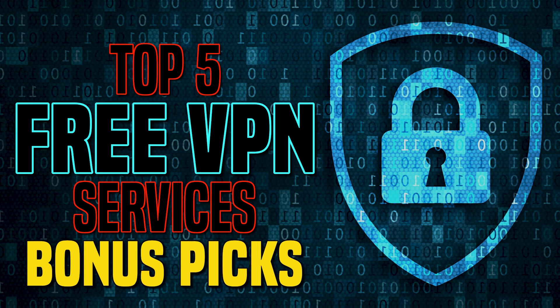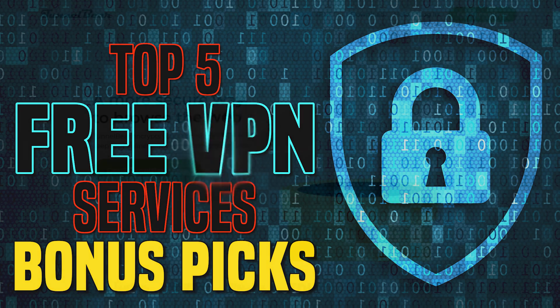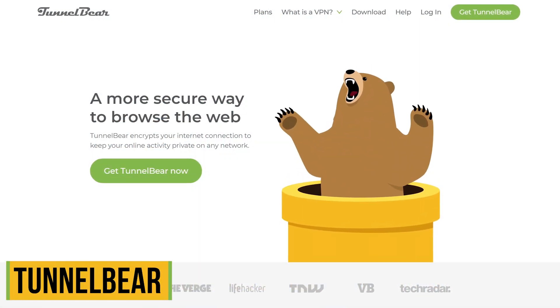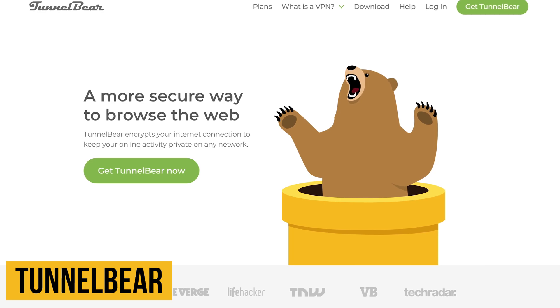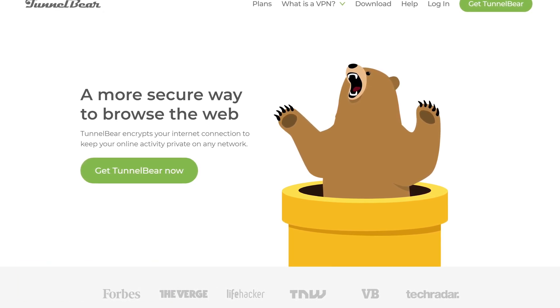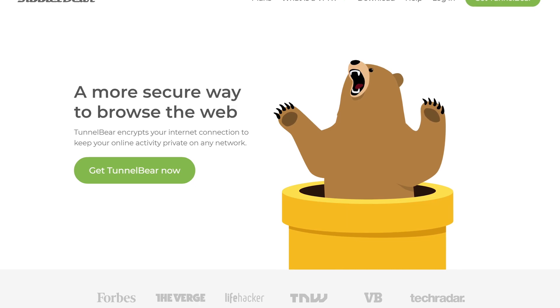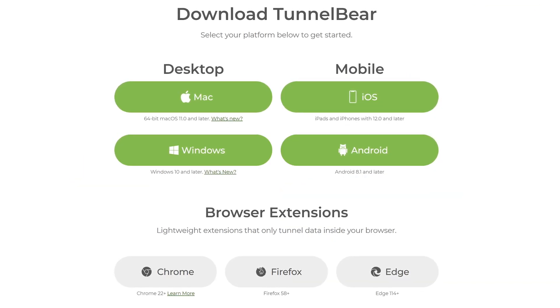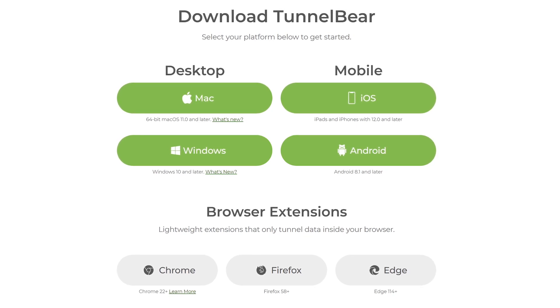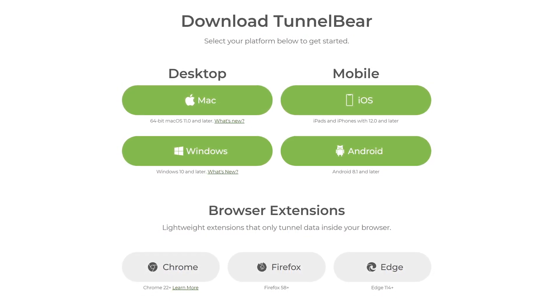Before we get to our top two, here are a few bonus picks worth checking out. The first is TunnelBear, based in Canada and owned by the American security software company McAfee. While it is user-friendly, its free monthly data limit is only up to two gigabytes, but if you don't need much data it might work for you. TunnelBear is available for Windows, macOS, iOS, Android, and has browser extensions for Chrome, Firefox, and Edge.